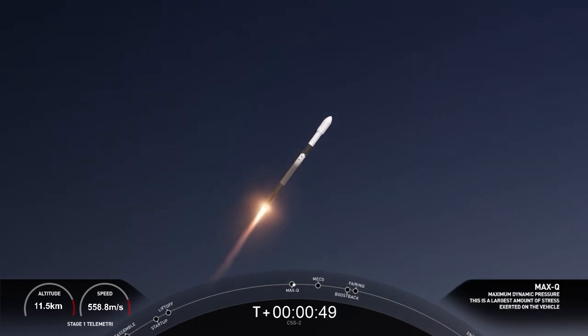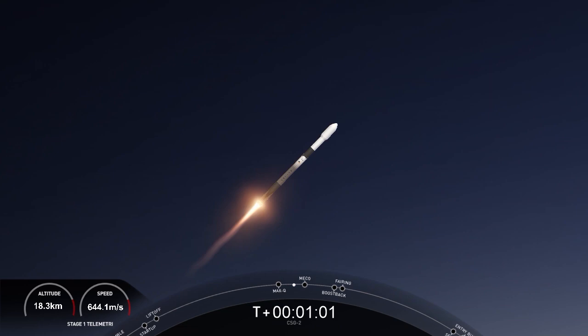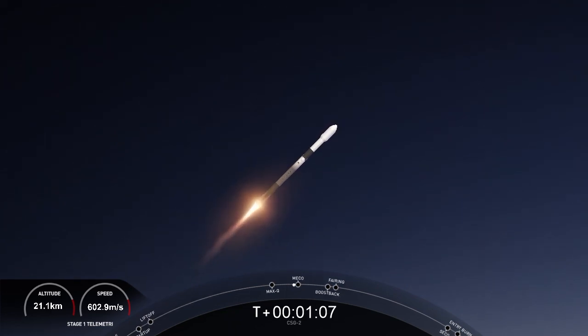Max Q. We have now passed through the maximum aerodynamic pressure. With that, we do have five events coming up: MECO, main engine cutoff, stage separation, a flip of the first stage, SES-1, and then followed immediately by the boostback burn on the first stage.